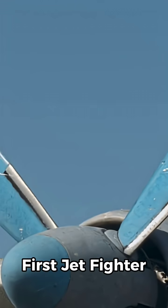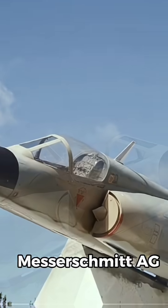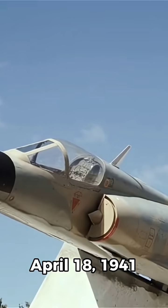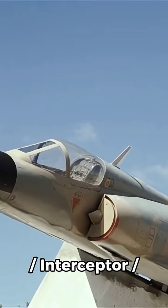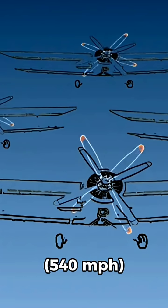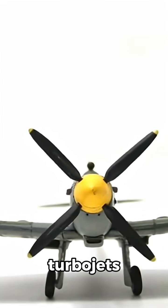The Messerschmitt Me 262 — the world's first jet fighter, produced by German manufacturer Messerschmitt — had its first flight on April 18, 1941, and was introduced in 1944. Its role included jet fighter, interceptor, and fighter bomber, reaching a speed of 870 kilometers per hour (540 miles per hour), powered by two Junkers Jumo turbojets.